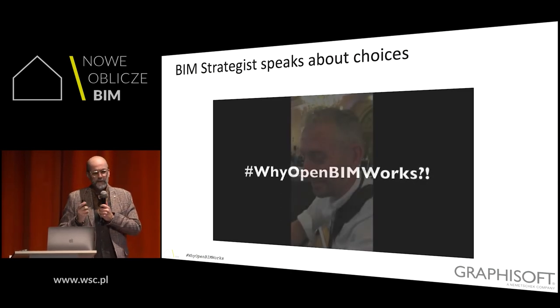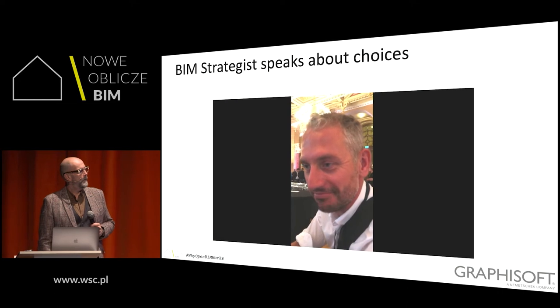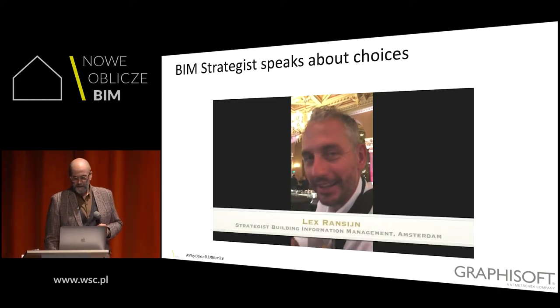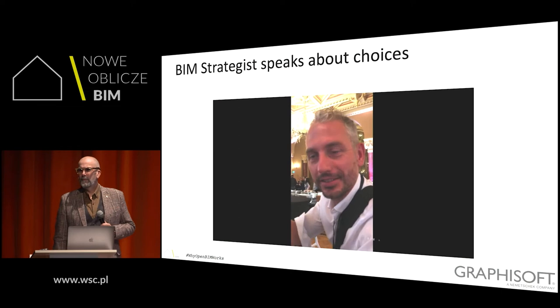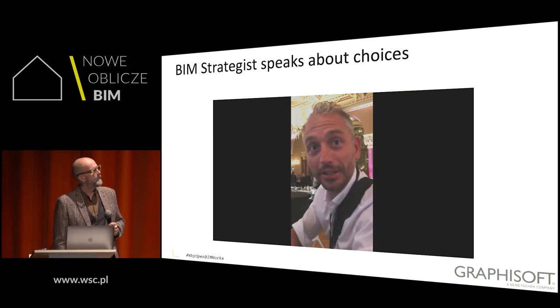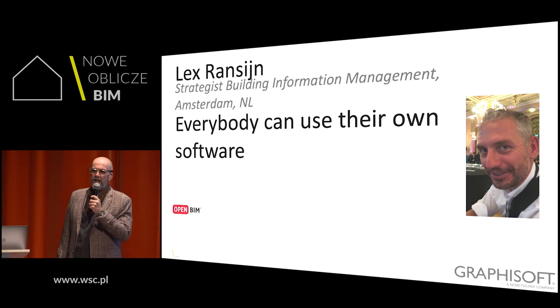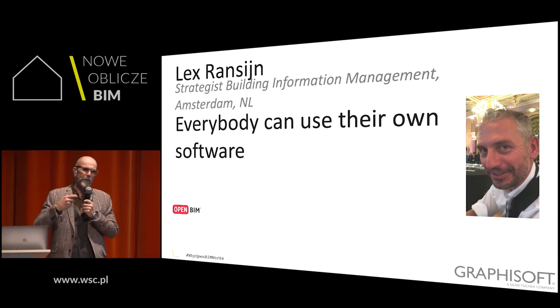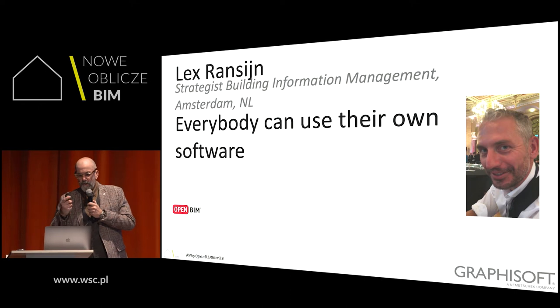A BIM strategist explains why OpenBIM works: everybody can use their own software to analyze their own added value for the project, and they can recycle the information. If somebody else makes information for me, I can recycle it in my process — it saves a lot of time and money, which is very important.